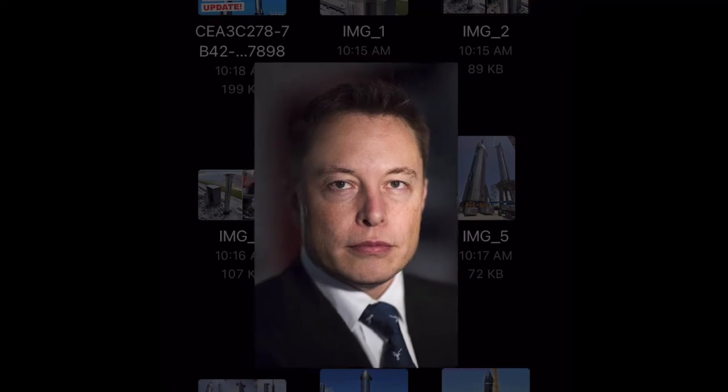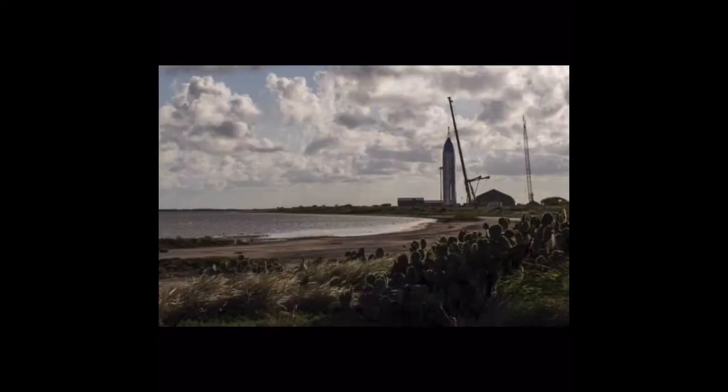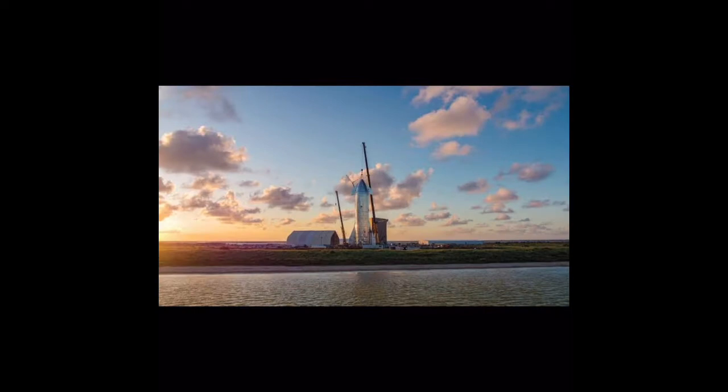This will mark Booster 7's preparations for a static fire campaign. Elon noted that SpaceX intends to fire one ring at a time, which may mean they plan to fire the engines in one ring at a time rather than literally one engine at a time. Super Heavy boosters feature 33 Raptor engines arranged in three rings. SpaceX may start with the inner three engines before testing the middle 10 and then the outer 20.